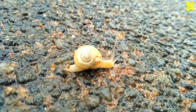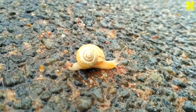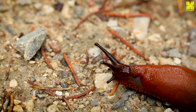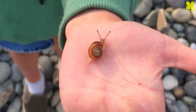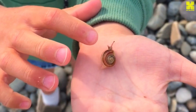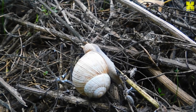Snails' unhurried pace, a consequence of their reliance on muscular contractions for locomotion, belies a remarkable ability to navigate complex terrain. Their muscular foot, coated in a layer of slime, propels them forward with a rhythmic undulation. This deliberate movement allows them to ascend vertical surfaces, squeeze through narrow gaps, and even traverse treacherous landscapes with unwavering determination.